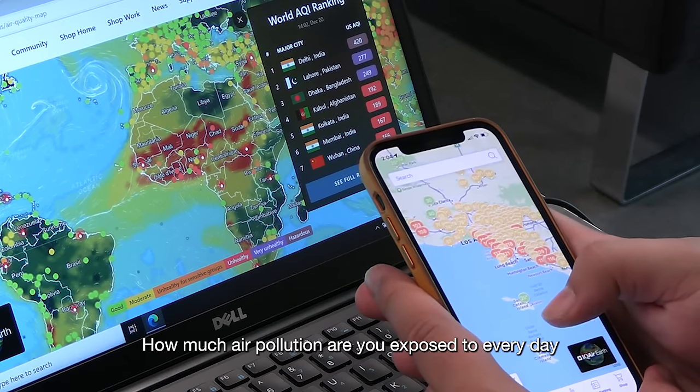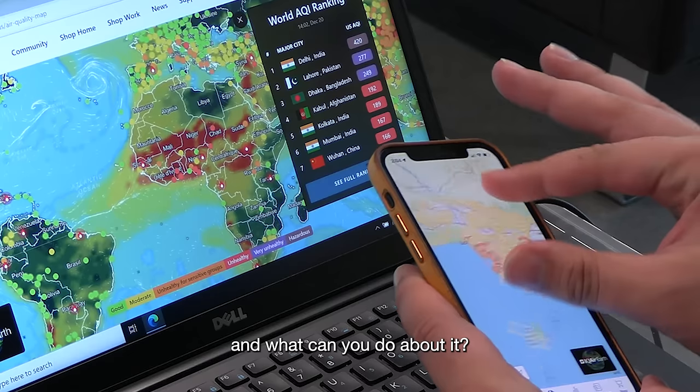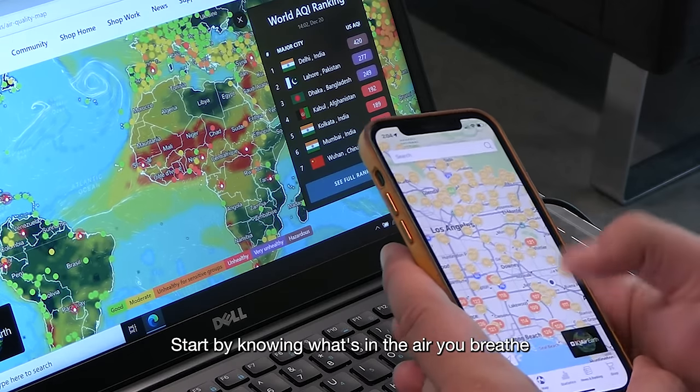How much air pollution are you exposed to every day, and what can you do about it? Start by knowing what's in the air you breathe wherever you go.